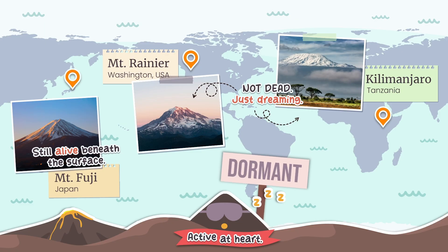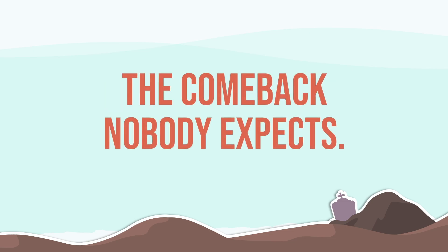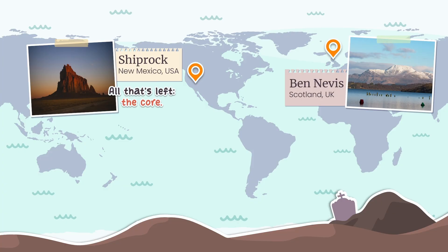Now what about volcanoes that are truly finished? We call these extinct, or inactive. In theory it's simple — an extinct volcano will never erupt again. Its fire is out. But here's the twist: sometimes a volcano labeled extinct can roar back to life. To be fair, some cases are clear-cut. Take Shiprock in New Mexico — it's just the frozen plumbing of an ancient volcano exposed by millions of years of erosion. Or Ben Nevis in Scotland, whose magma source vanished over 350 million years ago. Geologically finished.